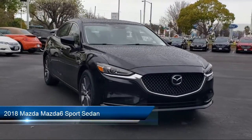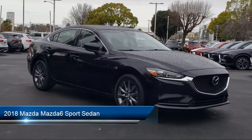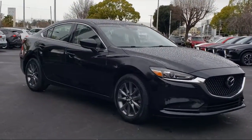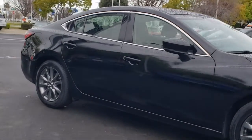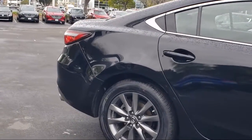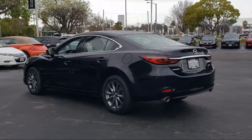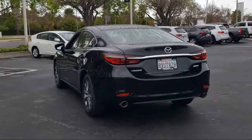It comes equipped with keyless entry, rear view camera, split fold down rear seat, dual front side impact airbags, alloy wheels, steering wheel controls, speed sensing steering, air conditioning, tire pressure monitoring system, traction control, and has less than 35,000 miles on the odometer.